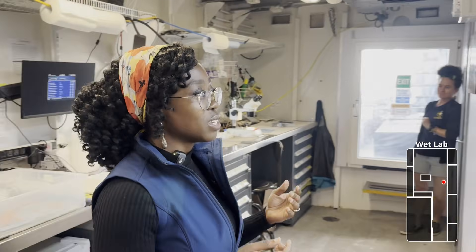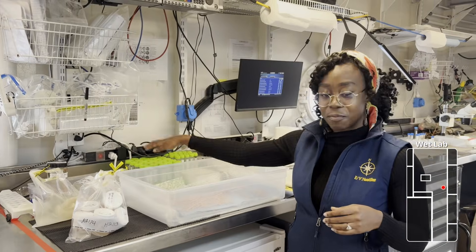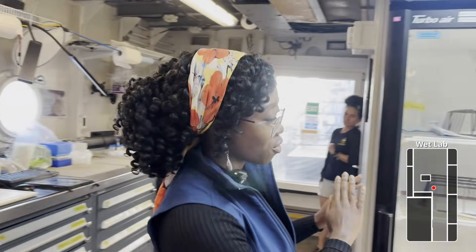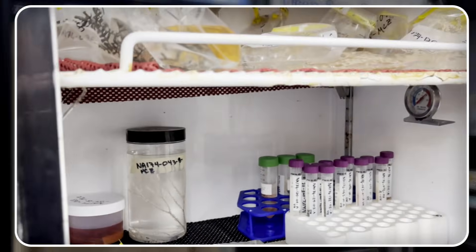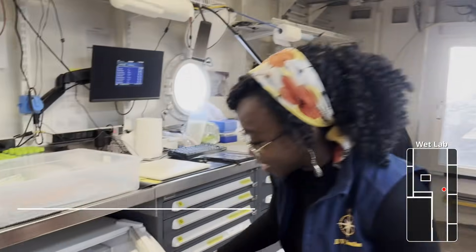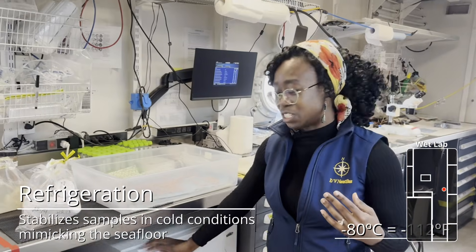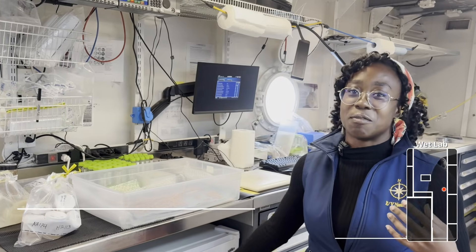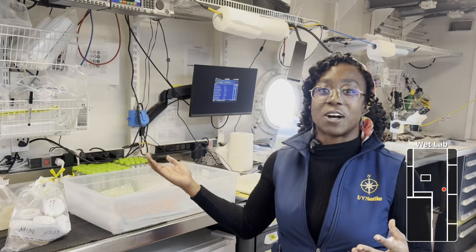Samples are preserved one of three ways after being placed into jars, test tubes, or bags. They can be kept at room temperature on the lab bench, preserved in our fridges — we have some coral samples in there — or preserved in our freezer. This one is minus 20, but we also have a minus 80 freezer in another room. DNA samples are kept at minus 80 so we don't degrade the DNA, and they can be further processed on land.